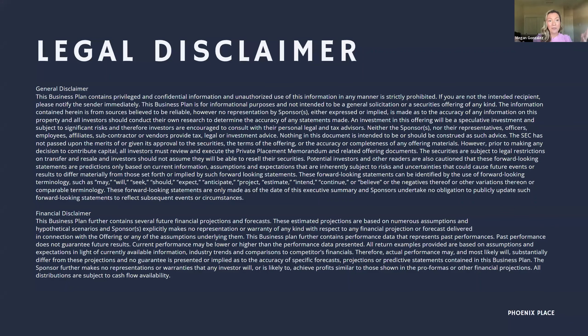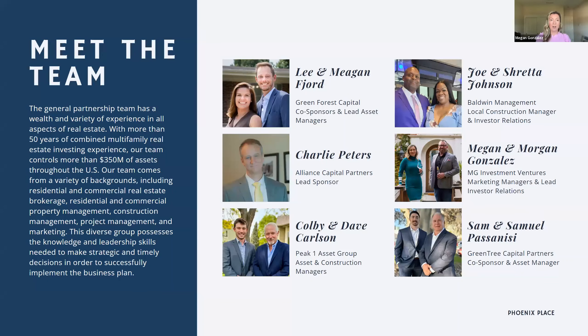This is the legal disclaimer section — I'm not going to read all of it, but I recommend you take the time to download the OM and read the legal disclaimers. As we all know, any investment can carry risks. So as we go through the presentation, we'll be covering all of the underlying risks with this deal and how we plan to mitigate any risks.